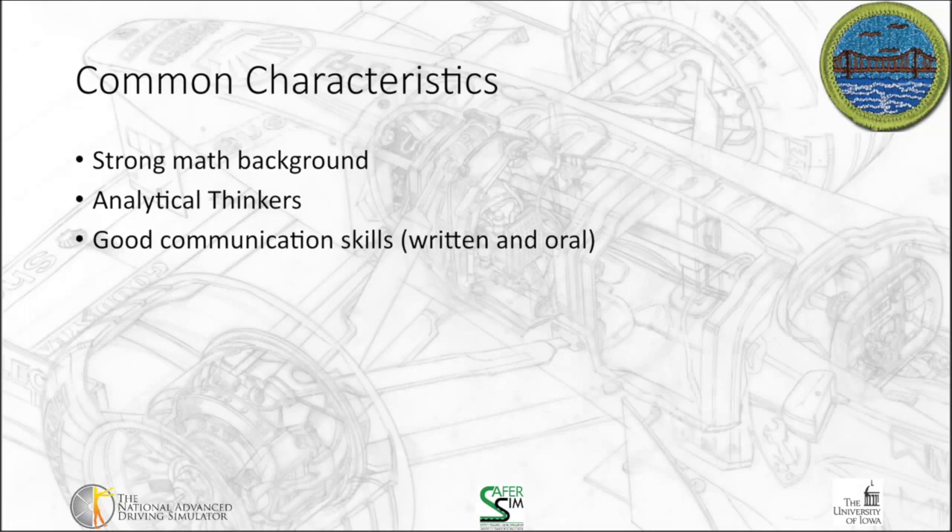What are some common characteristics across all engineering fields? A strong math background is important — every engineer has to deal with the math aspects of things. Analytical thinking is also critical; you need to approach a problem in a systematic way and work the engineering process, which we'll discuss in a later segment. This doesn't mean you can't be creative — creativity is very important for thinking outside the box and coming up with unique solutions, and that's what takes us into the future.